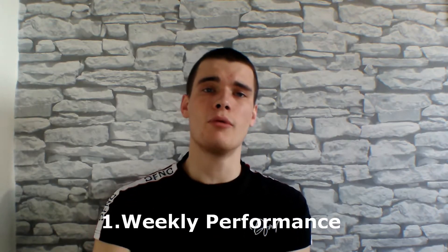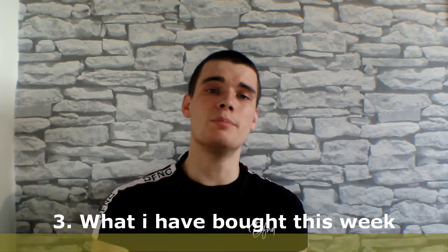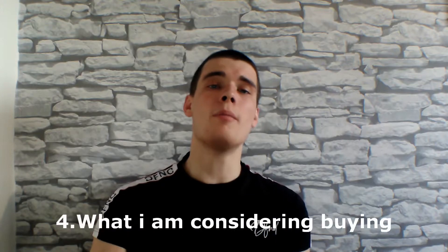So this video here is going to be broken down into four different parts again. The first part being the performance of the portfolio this week in terms of the negatives and positives. The second part being what has performed and what hasn't performed this week. The third part being what I've actually bought this week. And the fourth part being what I might actually consider buying this week as well. Let's get into the first part.